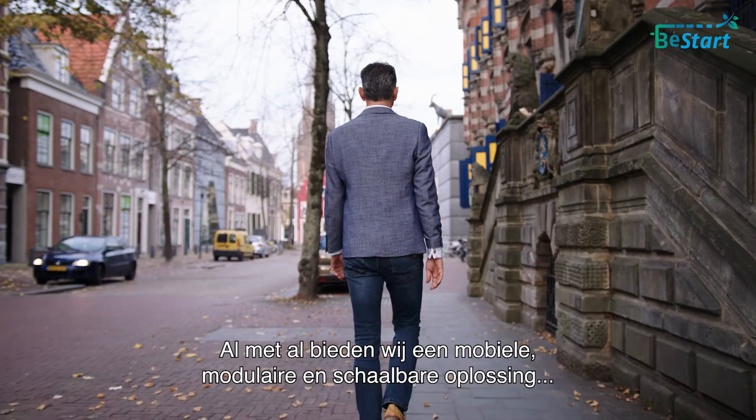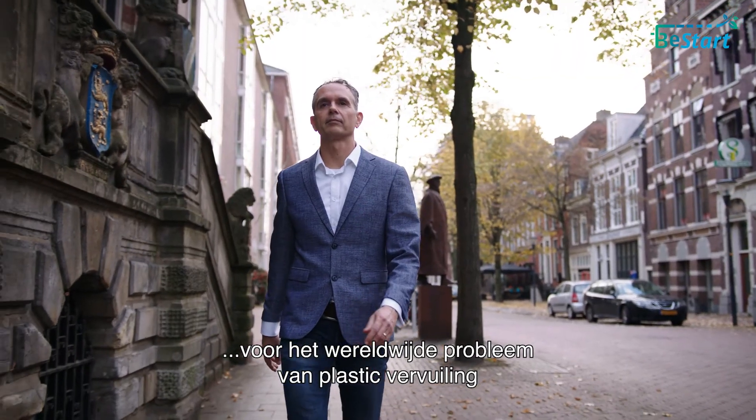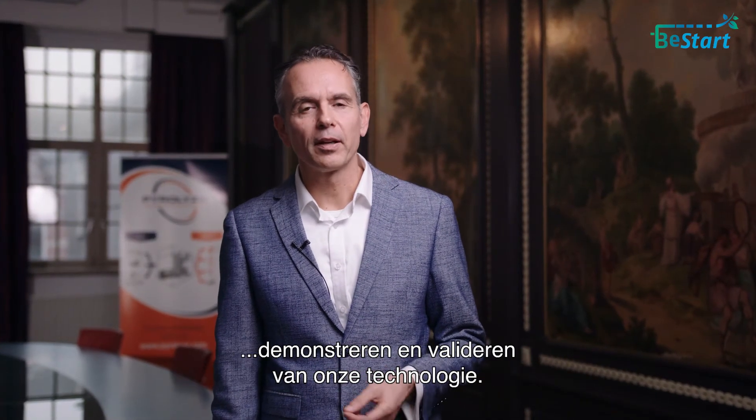All in all, we provide a mobile, modular, and scalable solution for the worldwide plastic pollution problem. Right now we are looking for partners that want to help us to further develop, demonstrate, and validate our technology.